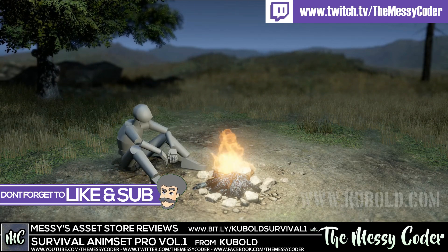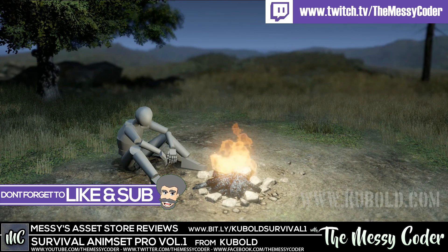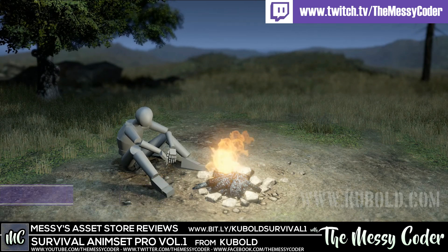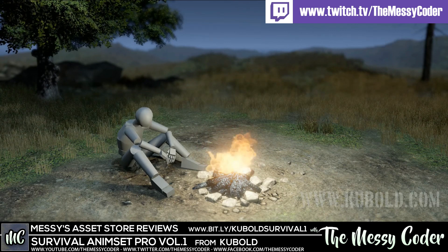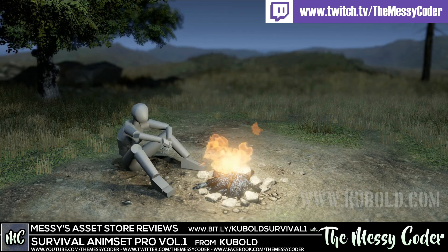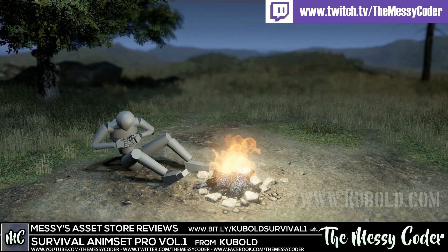I picked this up in the Mega Madness sale on the Unity Asset Store, and it's now November 2019 and I'm finally importing it into Unity. It's taken me this long and I'm ashamed of myself. The good news is I get to show you just how good it is at the same time as me loading it up — I've never loaded this up, so we're doing an unboxing. Let's see if it was worth my purchase.